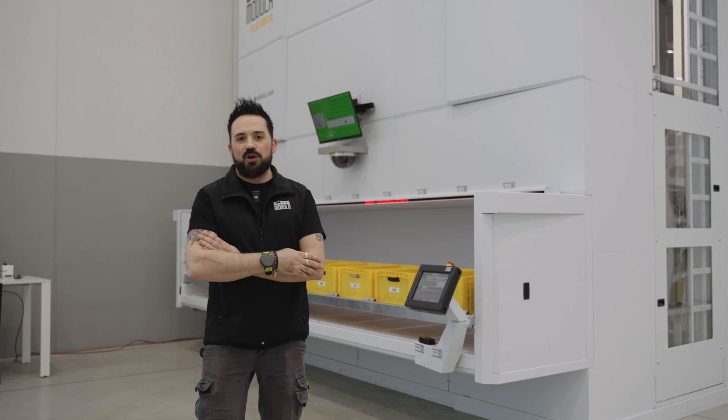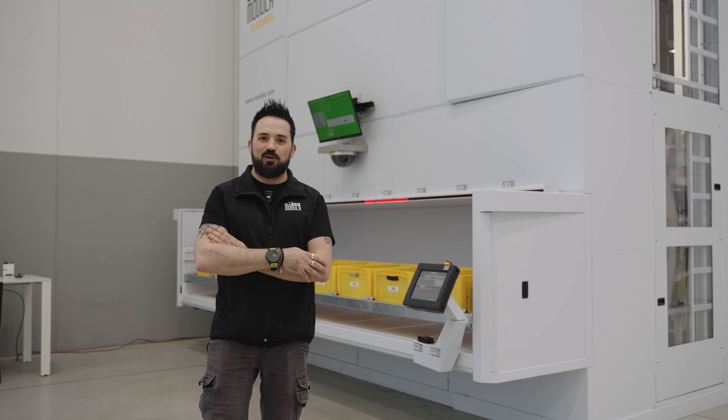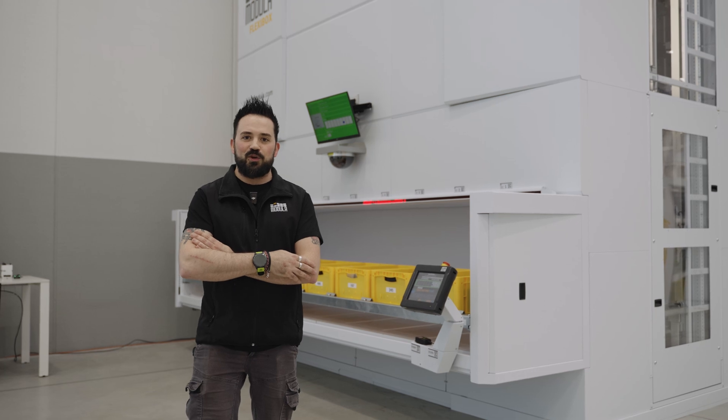We also take care of the training of trainers and production staff, and we are available throughout the production process for any machine development needs and requirements.